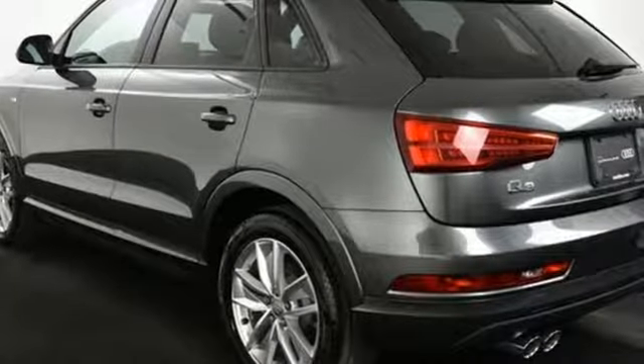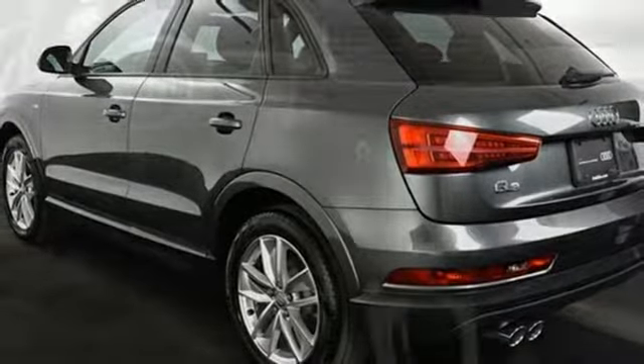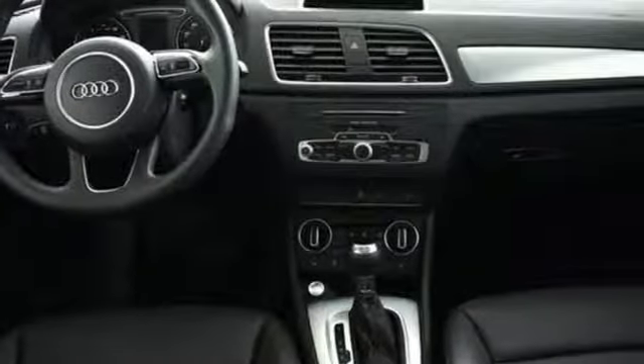Auto-dimming rear view mirror, external memory control, dual zone climate control, Audi parking system plus park assist, and power heated mirrors.